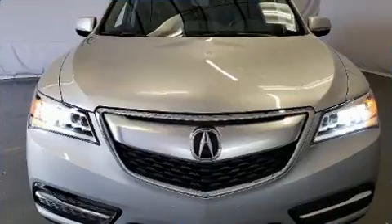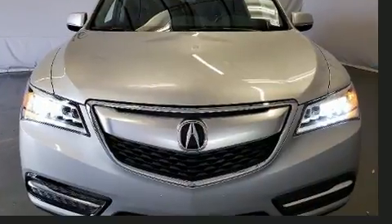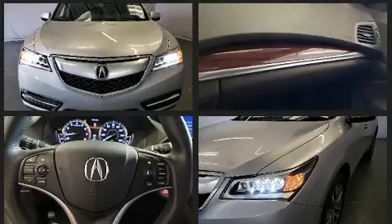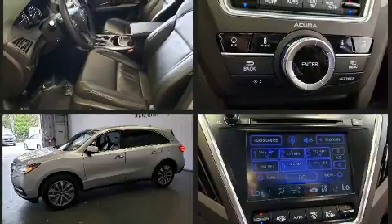Acura prioritized practicality, efficiency, and style by including leather upholstery, delay off headlights, heated seats, power moonroof, a power rear cargo door, and seat memory.